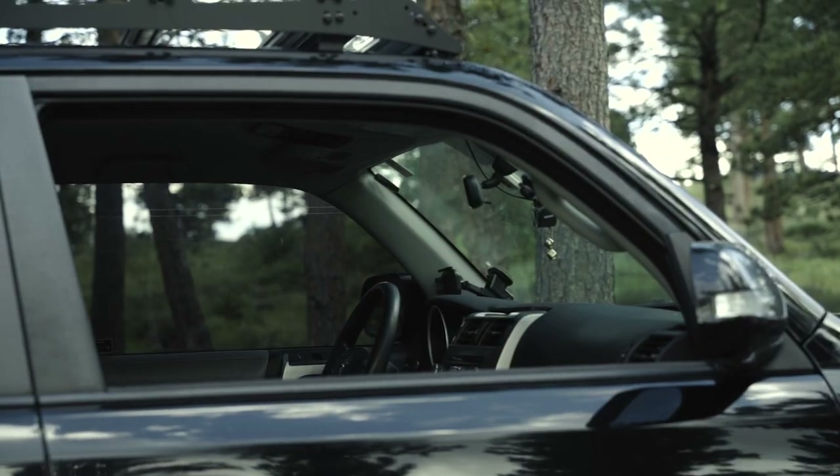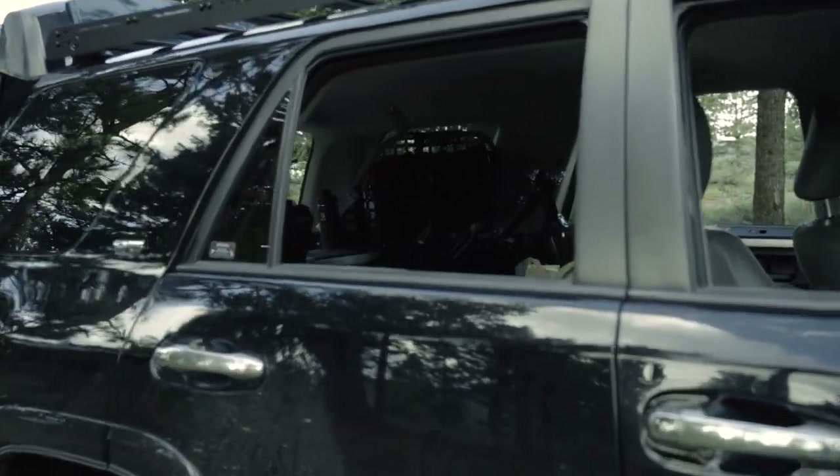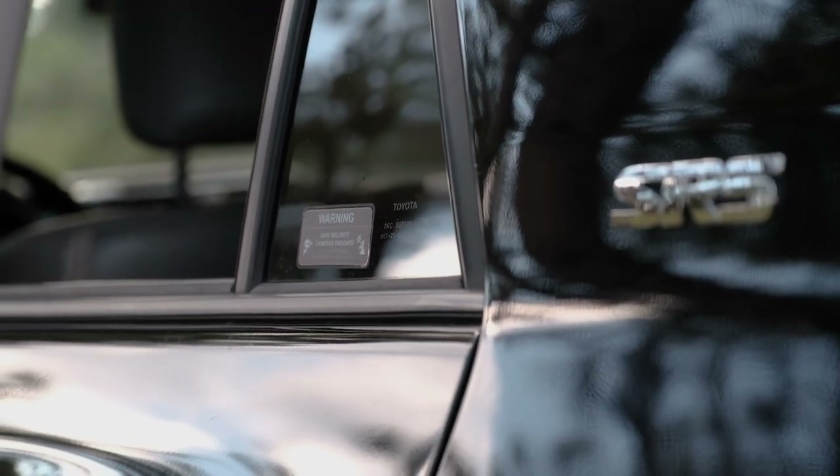My security system might come across as over the top to some of you, but keep in mind that I'm transporting sometimes up to half a million dollars in film gear, and I don't want to be responsible for losing any of that or getting it stolen or damaged. Each window has dark security tint which is just barely legal here in Colorado, and it serves three purposes: it darkens the interior so you can't window shop for things you shouldn't be stealing; it lets me be incognito so people mind their own business; and it's shatterproof film so the window cannot be broken in a smash and grab. It's also semi-bulletproof and shatter resistant in case of a car accident.